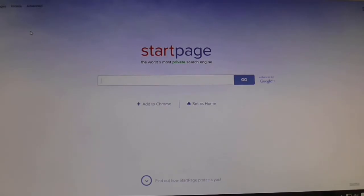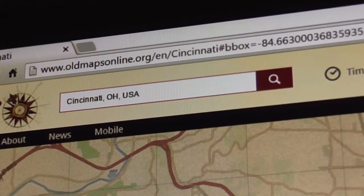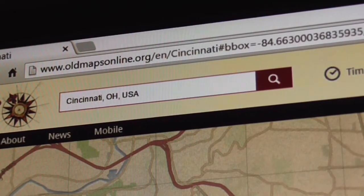Greetings everybody, Irv Lindsey here. I'm at my computer today and I want to share a resource with you guys that I found recently — it's called oldmapsonline.org.